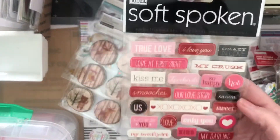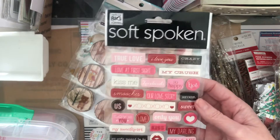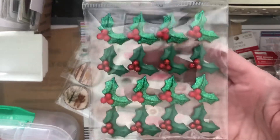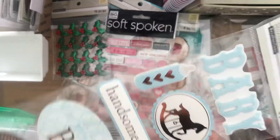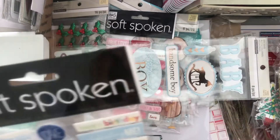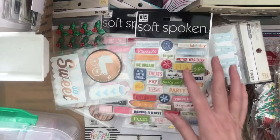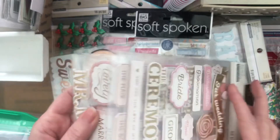Valentine's Day ones — I'll put those right into my Valentine's Day stash. These Christmas ones, more baby stickers, baby boy ones, and these are birthday sentiments. And this is a wedding sticker set.